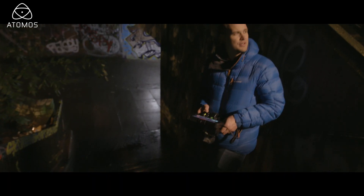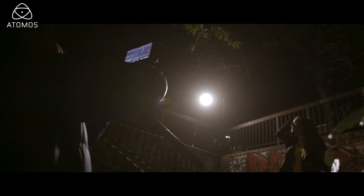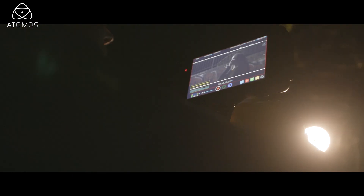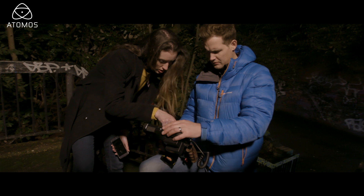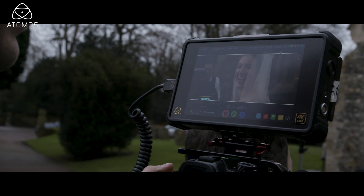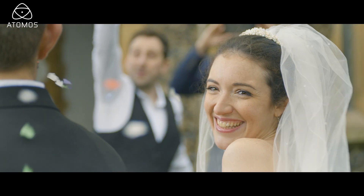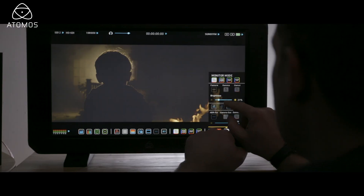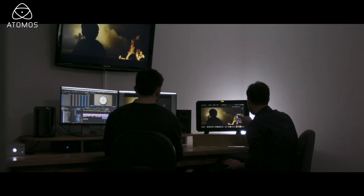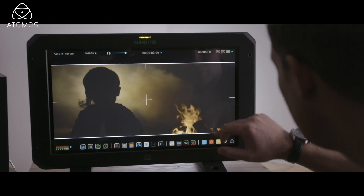The Atomos Ninja Inferno recorder is amazing to use in the field. It's got a 1500 nits screen which means it's super bright. Everything is touchscreen so it's really accessible and it's really quick to assign LUTs and get a real taste of what your image is going to look like in post. A great feature is the Atom HDR which means you can get a real sense of how far you could push that image in post, which is amazing.